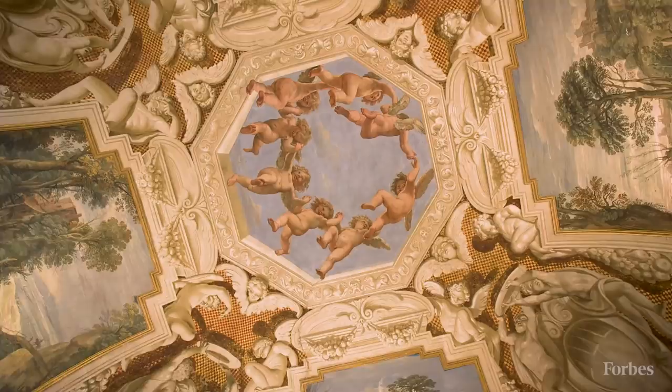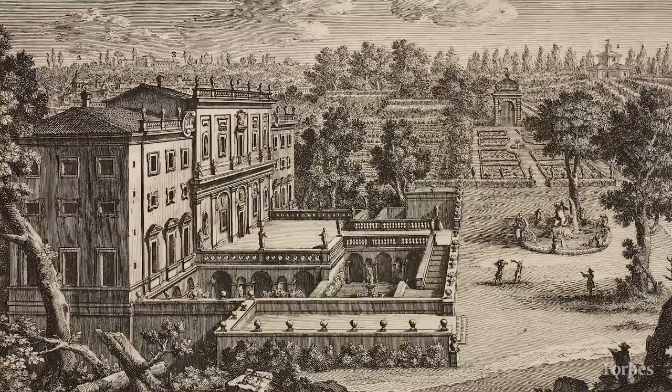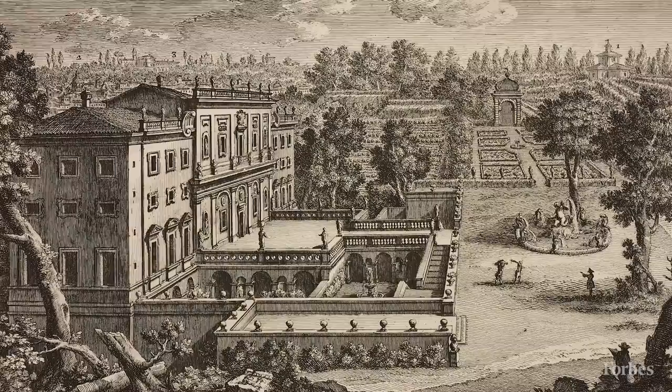It's about 30,000 square feet, with two acres of land in the middle of Rome. You're in the landscape room, which was featured at the Grand Palais in Paris and also at the Prada Museum in Madrid in 2010. There's a fresco by Guercino, Brillo, Viola, Domenichino, and the center Pomeranzo — and they said this is the finest representation of 17th century landscape art in the world.